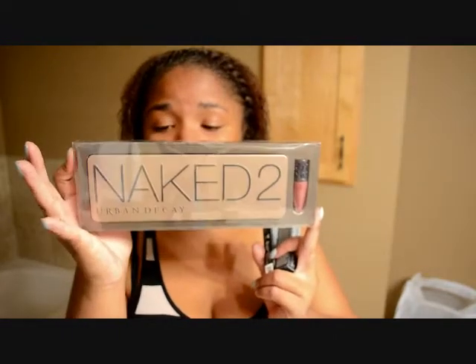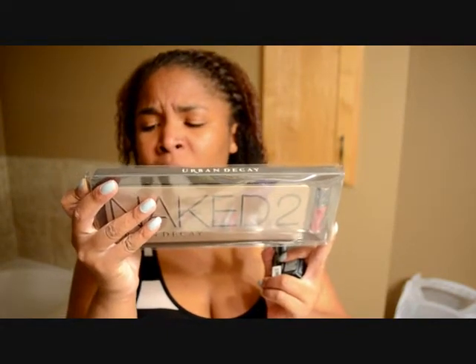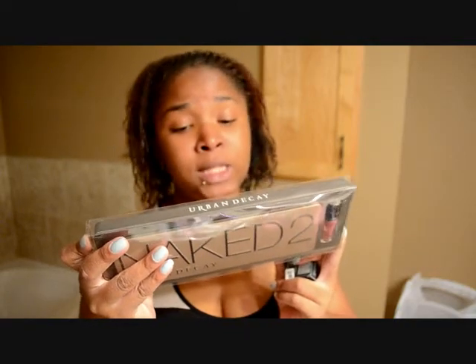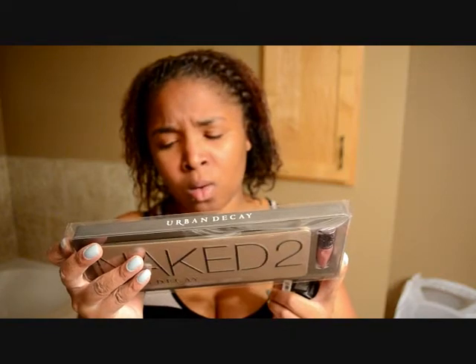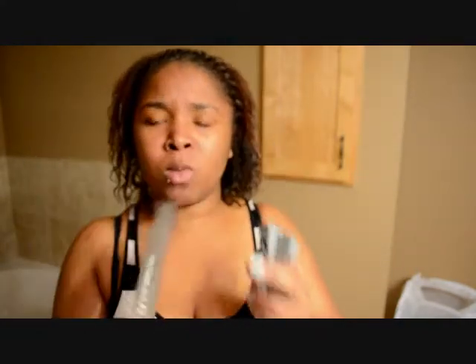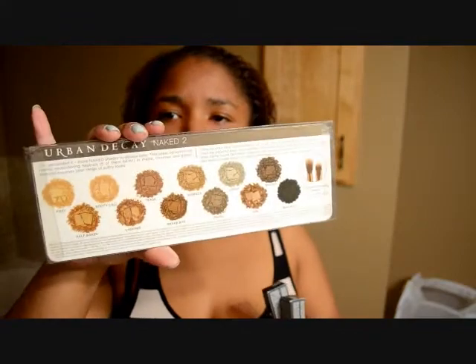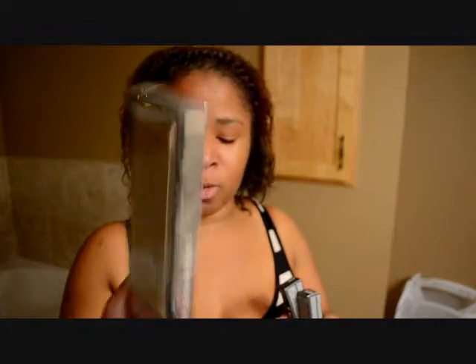First thing I got was the Naked 2 palette. It comes with the double-ended brush and 12 shadows: Foxy, Bootycall, Tease, Suspect, Vereb, Busted, Blackout, YDK, Pistol, Snakebite, Chopper, and Half Baked. I almost got the original Naked but figured I'd wait for another 20 times the points sale. I haven't used it yet — still wrapped up.